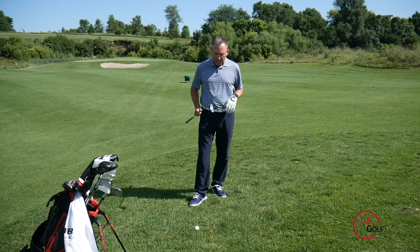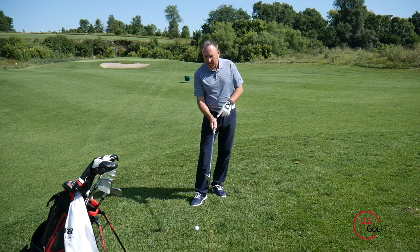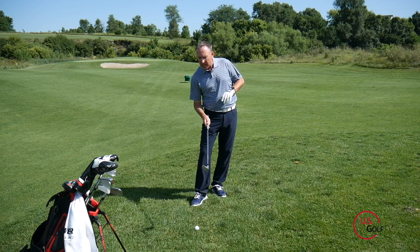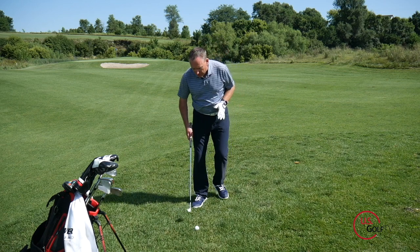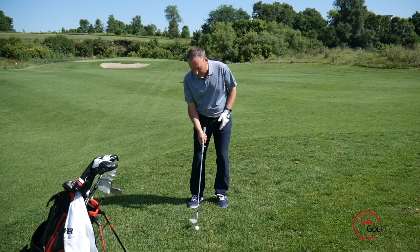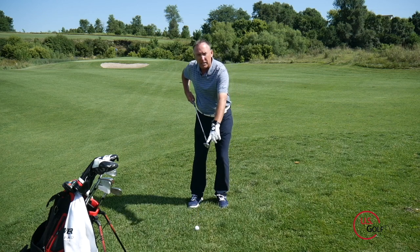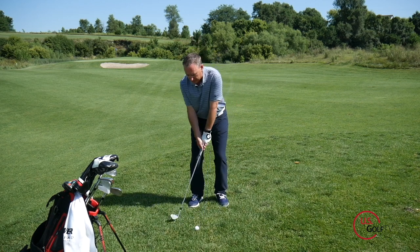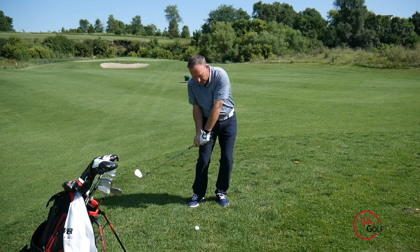Concept number one: grab the club with the most loft on it. I've got a 58 degree and I'm going to rotate the face slightly open. That extra rotation gives me more loft to get that ball up nice and high and soft. Next, I'm going to position the ball basically in the center of my stance with my weight just a little bit forward. So ball in the center, weight slightly forward, and the club face is slightly rotated open.